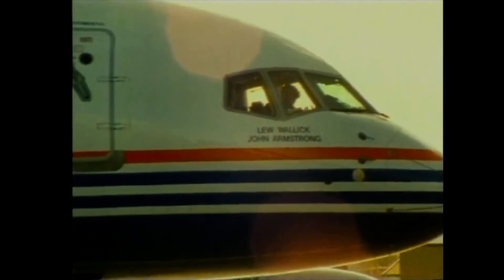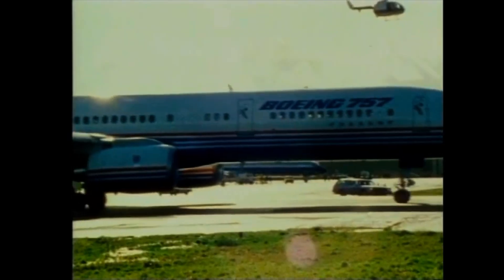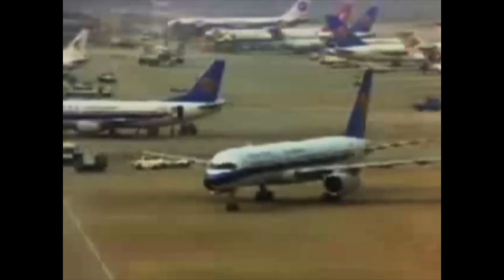The 757 was meant to succeed the 727. Boeing designed a powerful aircraft with a high thrust-to-weight ratio for improved take-off performance, and it would become a workhorse capable single-aisle aircraft. With the opening of ETOPS, its unique payload-range capability allowed airlines to open new long routes across the Atlantic that had low load factors, insufficient to fill widebodies.